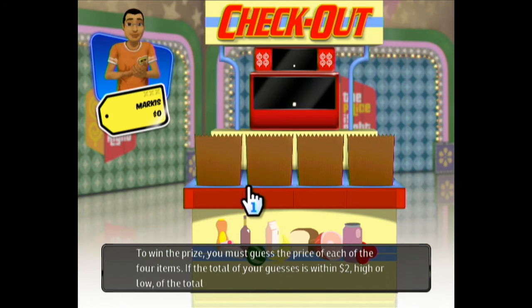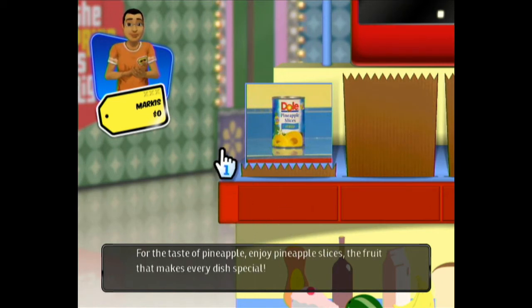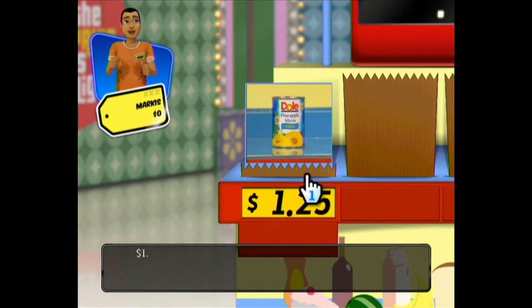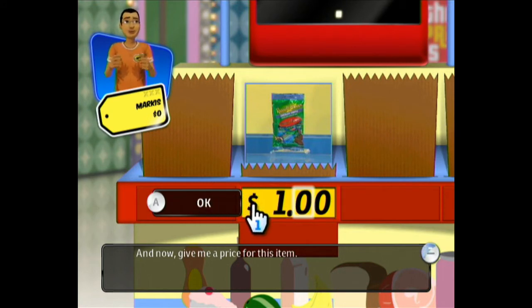This prize is $2,500 — what a rip-off! This must be really easy then. Pineapple slices! That looks like a pretty nice-sized can, so I'm gonna go with $1.25. Next item — as you can tell, most of these items are food. Russell Stover Chocolates — sugar-free chocolates. I think this one was really cheap, so I'm gonna go with $1.49.